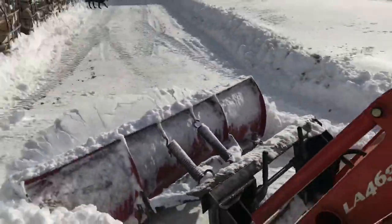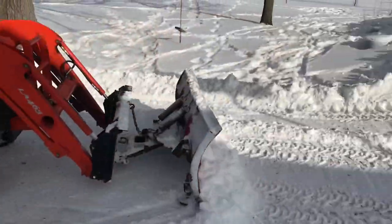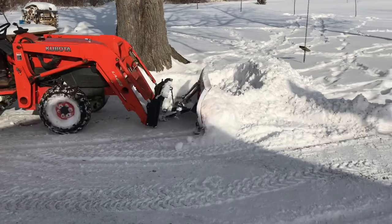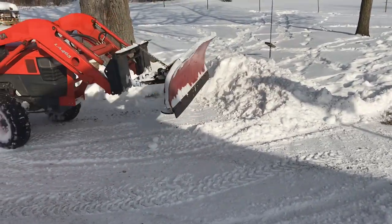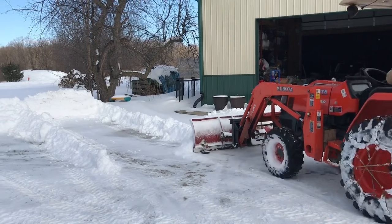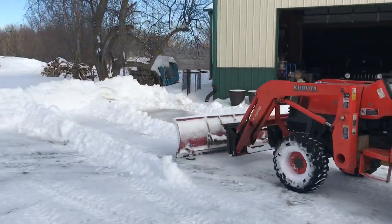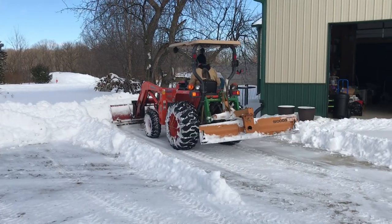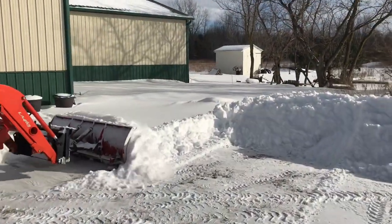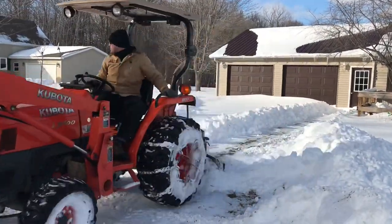Additionally, the skid shoes on this blade I have set almost perfectly flat level with where the blade should be. Depending on how far I lower the loader arms, if I go lower, those skid shoes will actually engage the ground and lift the cutting edge of the blade off the ground a little bit — which is great for gravel driveways or uneven areas. Here in front of my neighbor's garage I lowered it a lot less, so the cutting edge of the blade is actually riding right on the ground and the skid shoes aren't even really touching, which cleans the concrete up real nice. You don't have to adjust the skid shoes all the time.